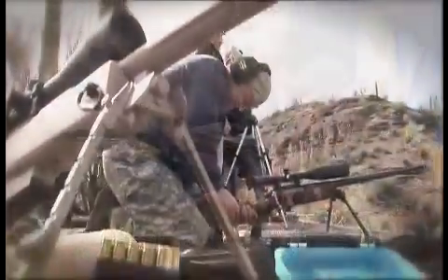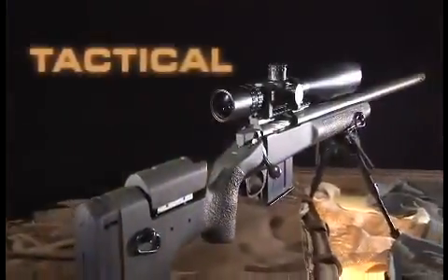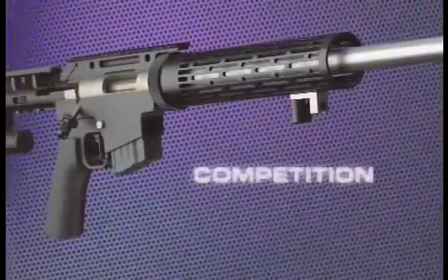A McMillan rifle is a premium, custom-quality rifle. The TAC series for professional marksmen, the custom collection for elite hunters, and competition rifles for world-class marksmen. Precision engineering, precision craftsmanship, and pure performance.